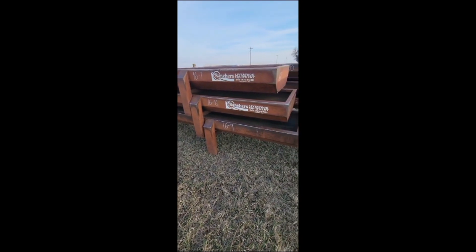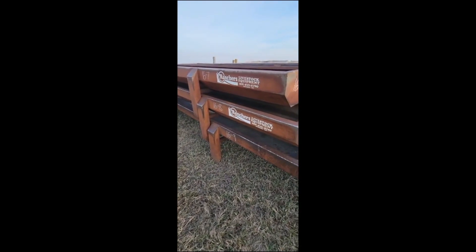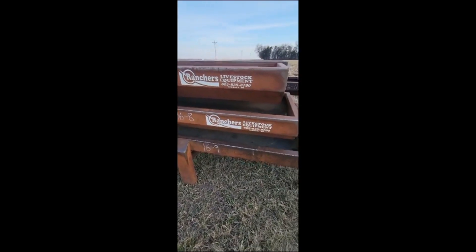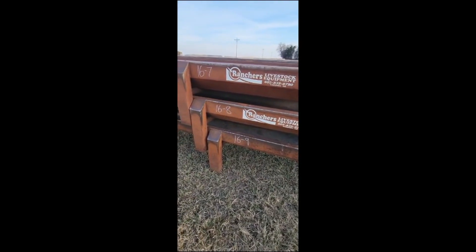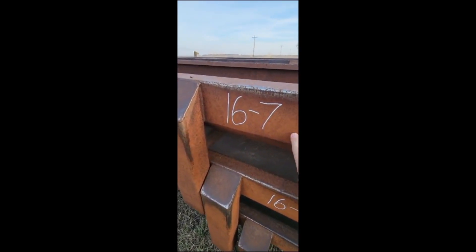Hey guys, it's Craig. We have 12 feed bunks being offered individually. They're stacked right now. You're only buying one at a time — the lot number reflects the one that you're going to be bidding on.